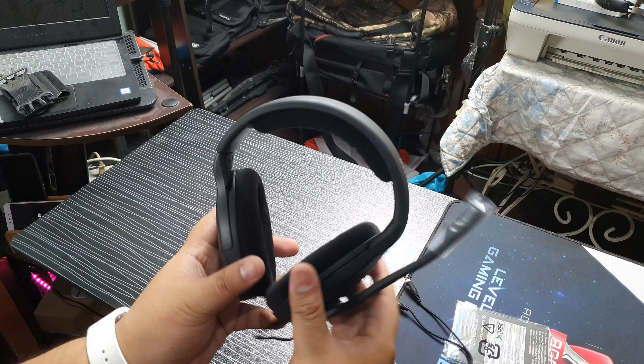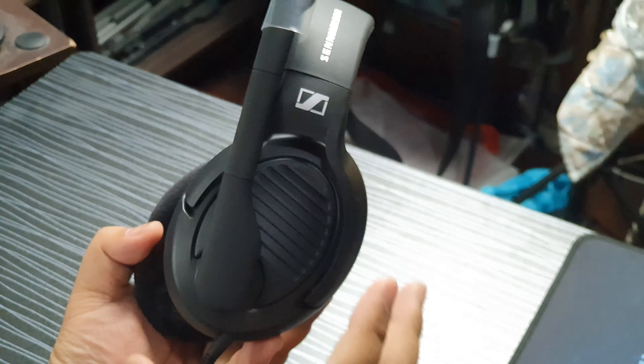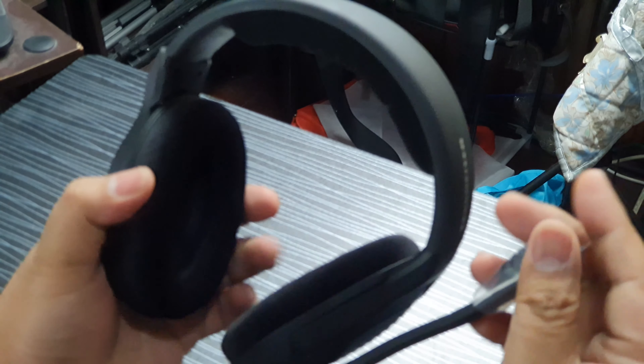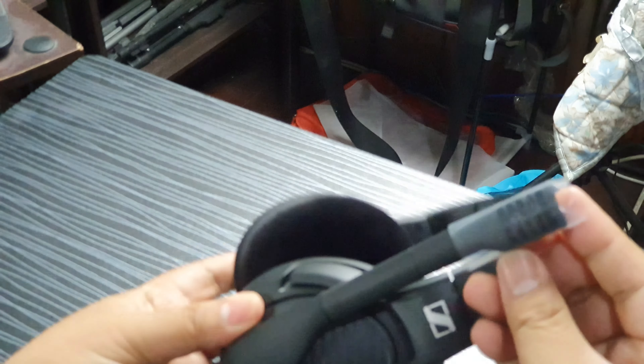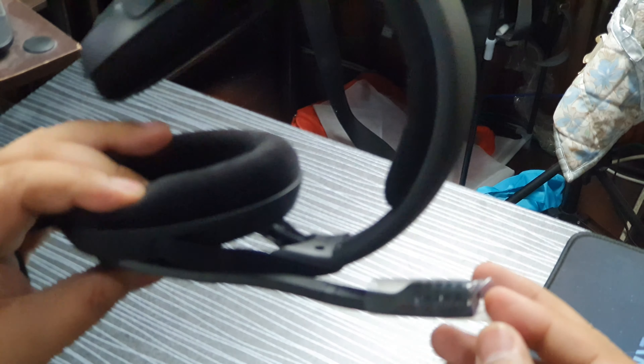And this is the headphone itself. Let me zoom in. No plastic a lot — wala masyadong protective plastic except for the microphone. Hopefully we can just pull it off or peel it off.